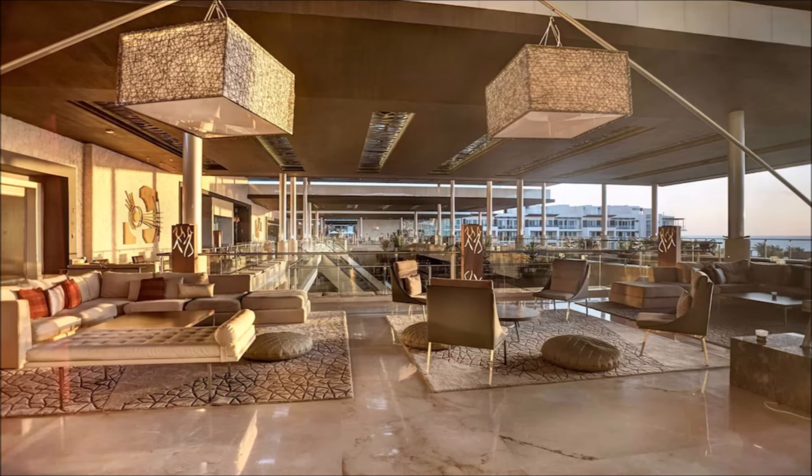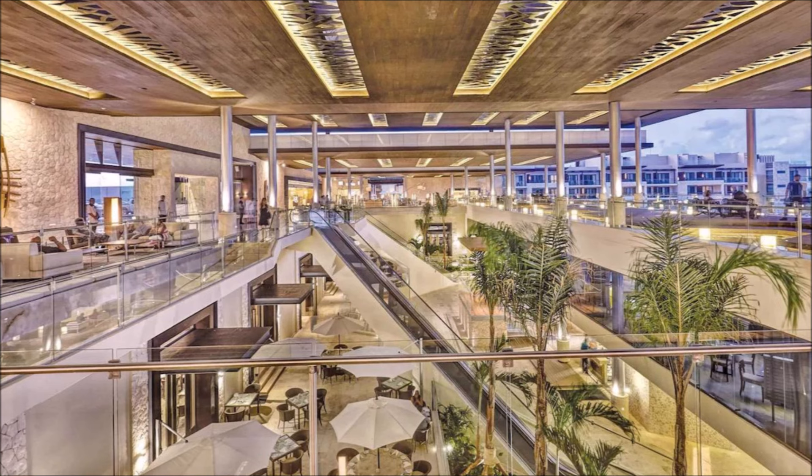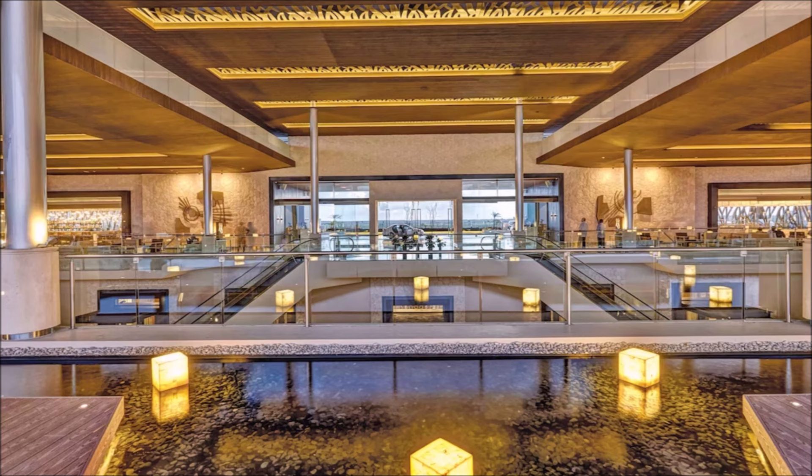Elegant entrance welcomes guests. Grand entry greets upon arrival. Opulent lobby sets the tone. Luxurious ambience in the foyer.